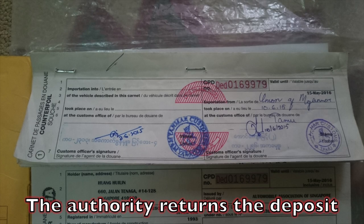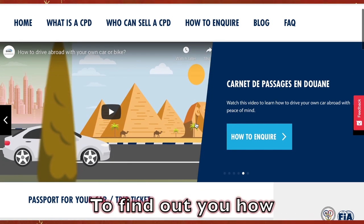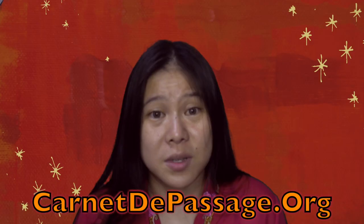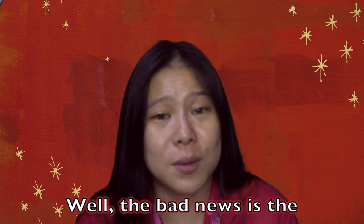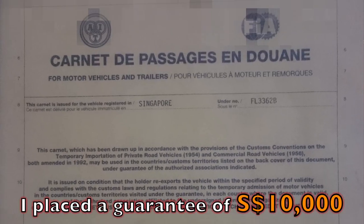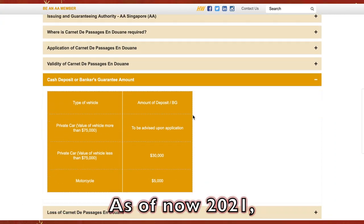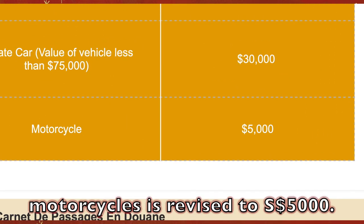The authority returns the deposit when the vehicle returns to the original country. To find out how you can apply for the carnet, visit carnedepersage.org. The bad news is the deposit amount can be very high. Back in 2015, I placed a guarantee of 10,000 Singapore dollars for my scooter with the Automobile Association of Singapore. As of now, 2021, the guaranteed deposit for motorcycles is revised to 5,000 Singapore dollars.